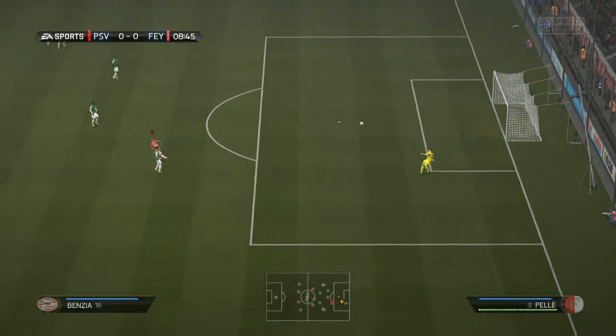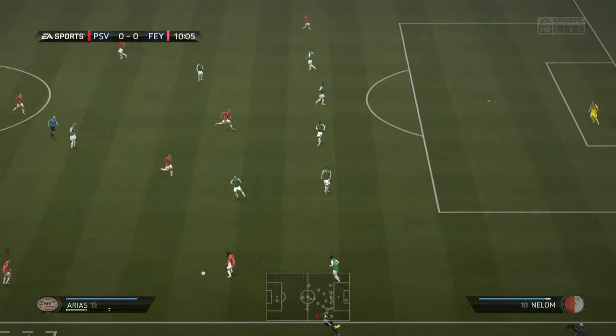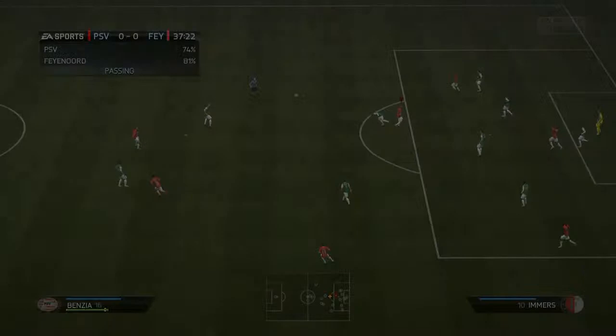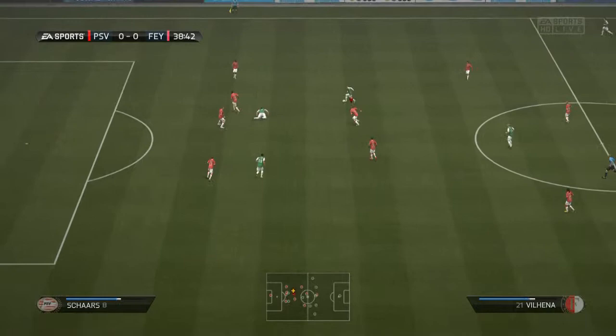Here we are now in the 8th minute - Dier wins the ball. It's Joseph Zoon - he's had an extended run around the team. Back to Dier, poor ball for Zoon, but he wins it back nonetheless on his weak foot and that goes at least two or three yards wide. Worth the effort though. He's got it back again in the 38th minute, and there's a ball over the top now to Pell.